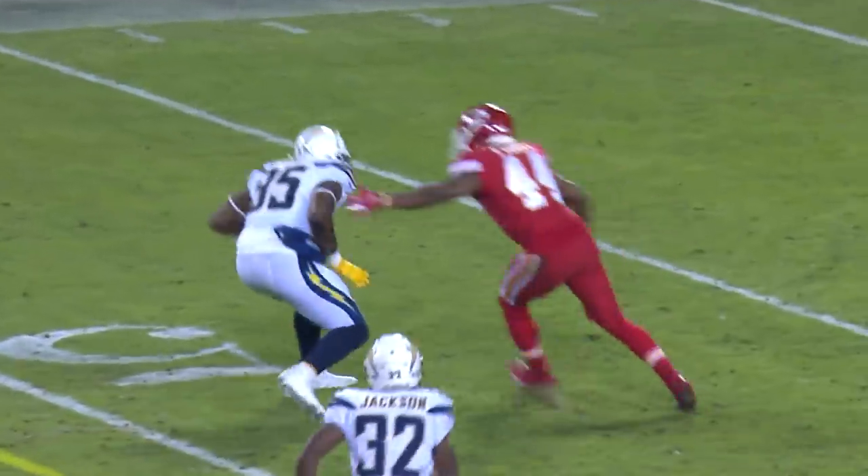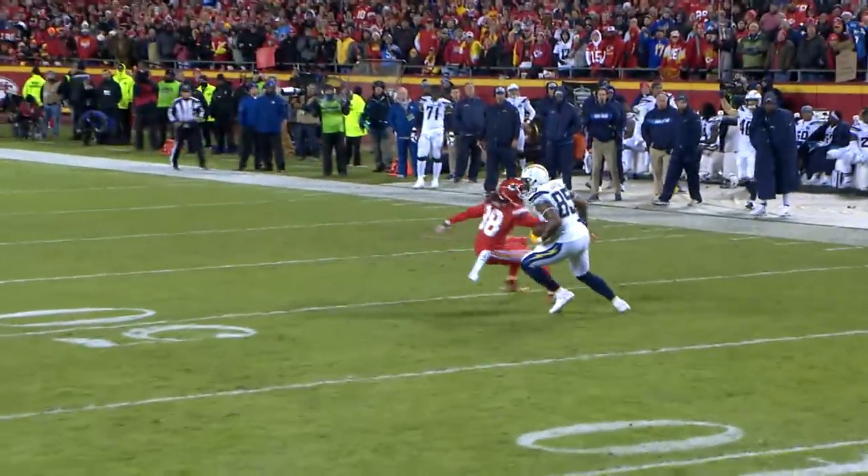Rivers. Gates. Antonio Gates with a move — the 38-year-old.